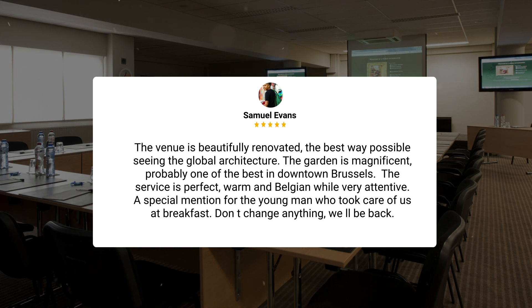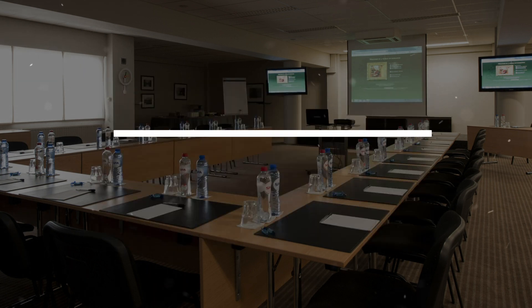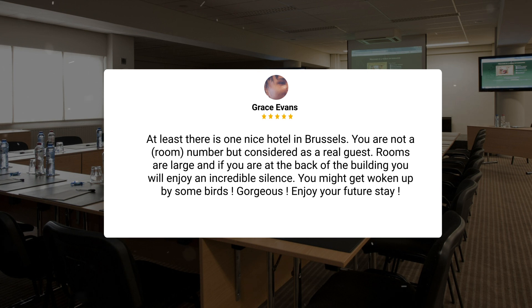A special mention for the young man who took care of us at breakfast. Don't change anything — we'll be back. At least there is one nice hotel in Brussels. You are not a room number, but considered as a real guest. Rooms are large, and if you are at the back of the building, you will enjoy an incredible silence. You might get woken up by some birds. Gorgeous. Enjoy your future stay.